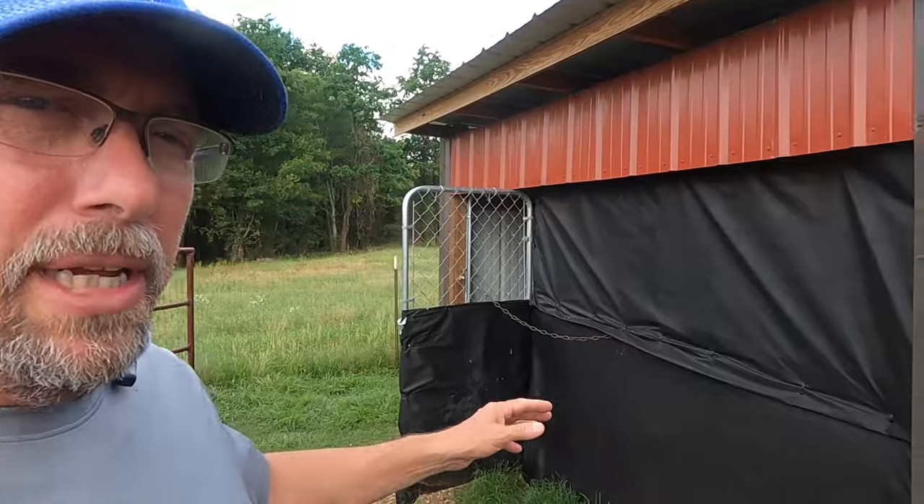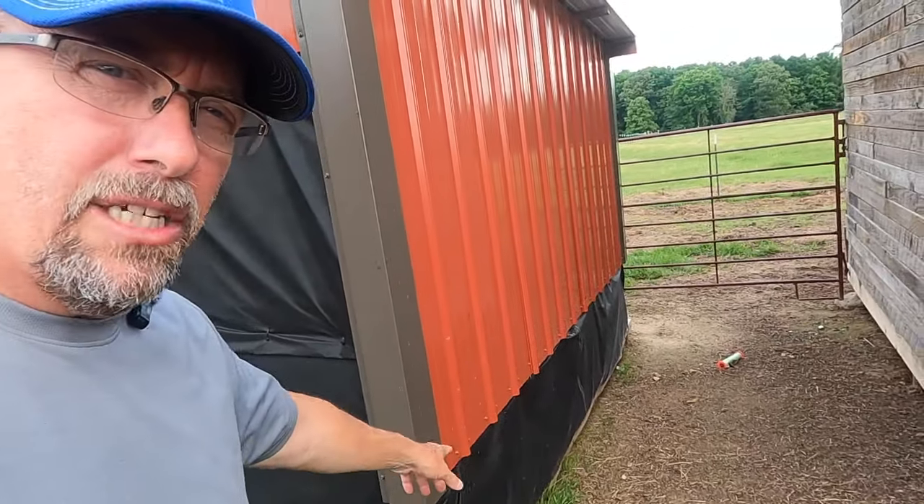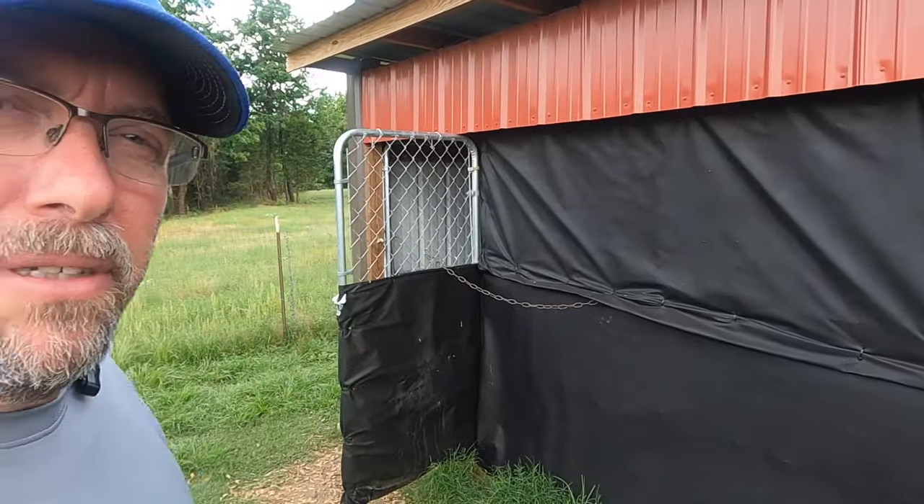We need to get the chicken coop opened up and ready for the summer. We close it up in the winter to keep the wind off the chickens — as you can see, this goes all the way around three sides, and this is the front right here. We did a video about closing it up for the winter if you want to check that out on the channel.